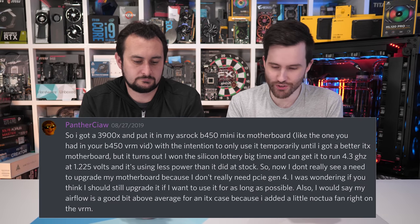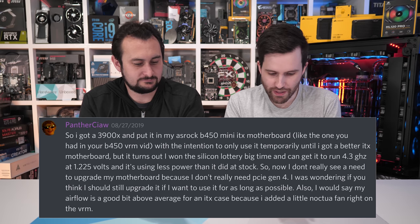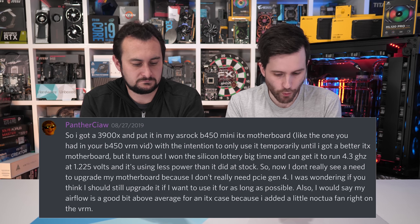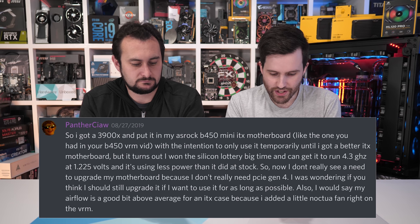First question: this user has a 3900X going into an ASRock B450 Mini-ITX motherboard temporarily. They've won the silicon lottery a bit and claim they can run their CPU at 4.3 GHz at 1.225 volts using less power than stock. They don't see a reason to upgrade since they don't want PCIe Gen 4, and airflow is above average for an ITX case. They're wondering if the motherboard will give a good lifespan.